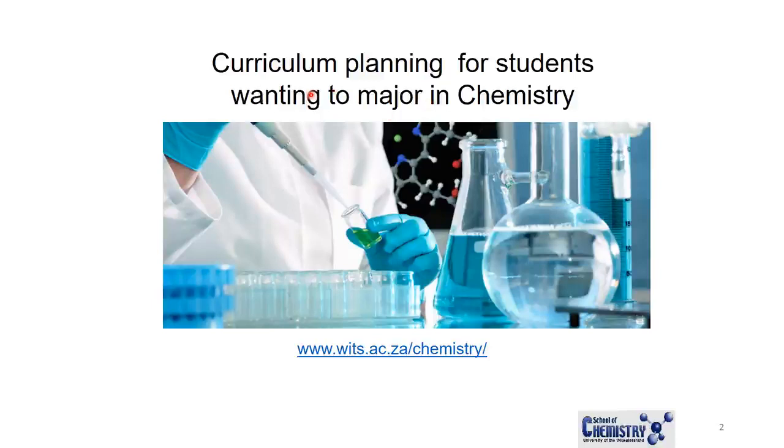If you are registering for the first time as a first-year, you need to plan your curriculum. In first year, you need to take four different subjects, and this guide will take you through that. The homepage for Chemistry is wits.ac.za/chemistry, where you can find out more about the department and the different staff members.